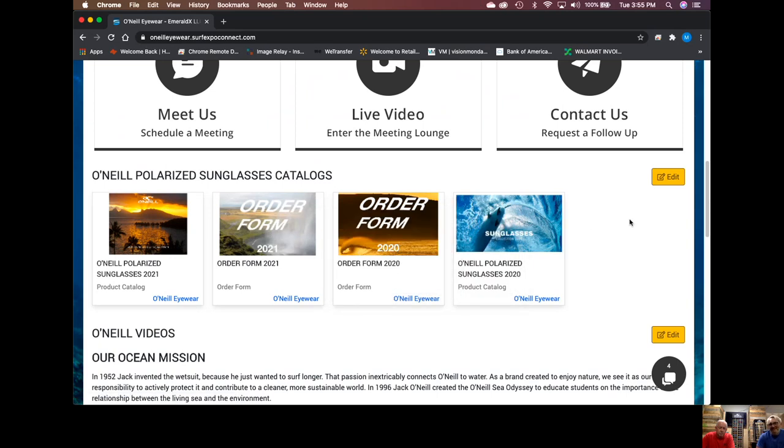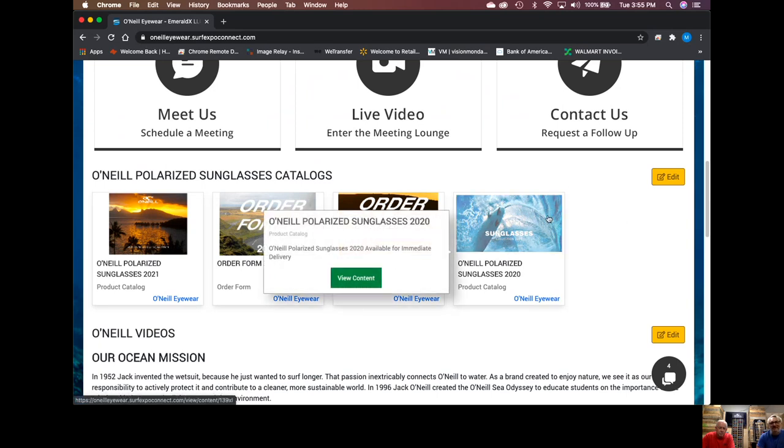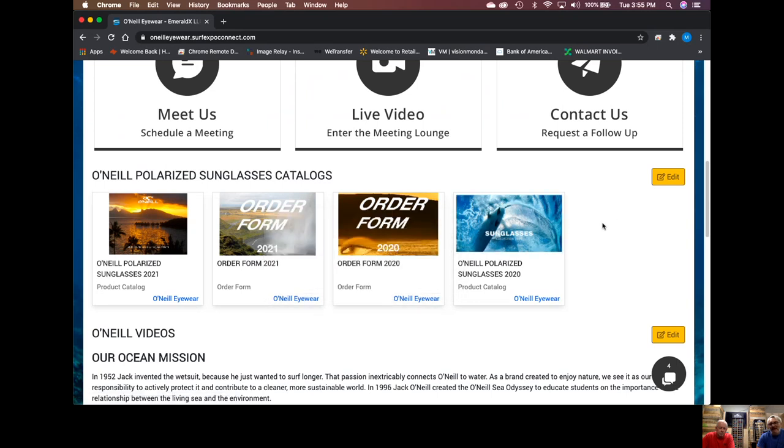If you haven't seen the 2020 video, you can look at that and also see the 2020 line list, which covers all products available now. We do have show specials on the 2020 pieces — 15% and free shipping — and those show specials are going to be live for 60 days. So nothing's stopping you from making a great order for the 2021 stuff, available February–March 2021.